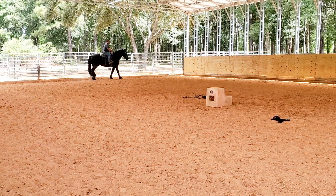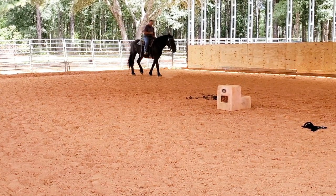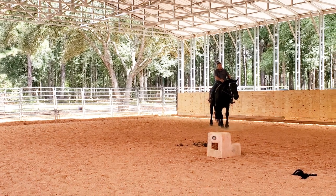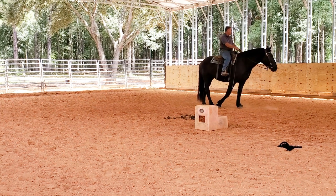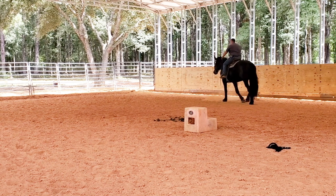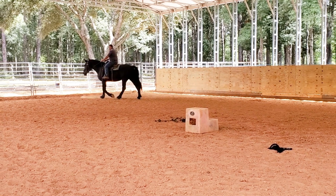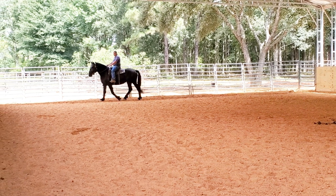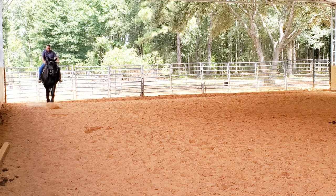They are three years old, and what you're seeing right here is basically 60 days under saddle. This one has turned out to be pretty nice. As far as steering, I don't have to pull any harder than I would with any other young horse. When I first get on any horse, I'm going to steer around to the left, steer around to the right — I want to make sure the horse knows that I control speed and direction.